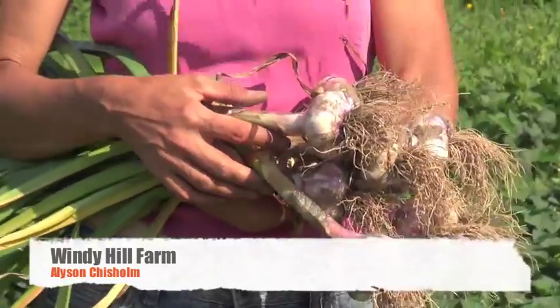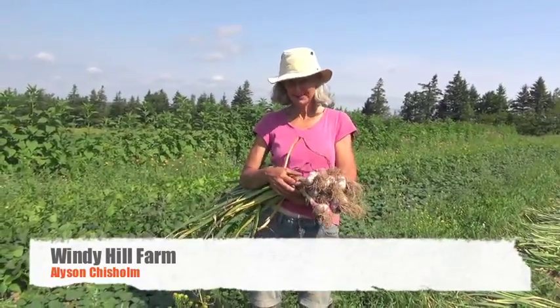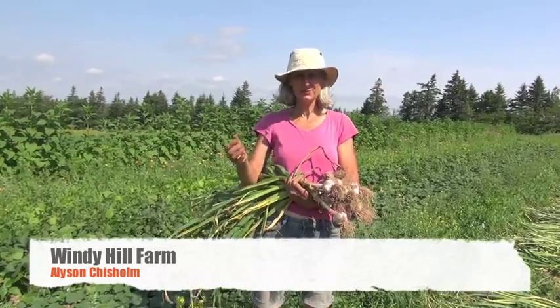This garlic originally came from British Columbia. When we moved out here in 2009, we brought a couple of pounds of our British Columbian garlic and we immediately planted it. It was October, so we put it in the soil and the following year we harvested it and then we used that for our seed.